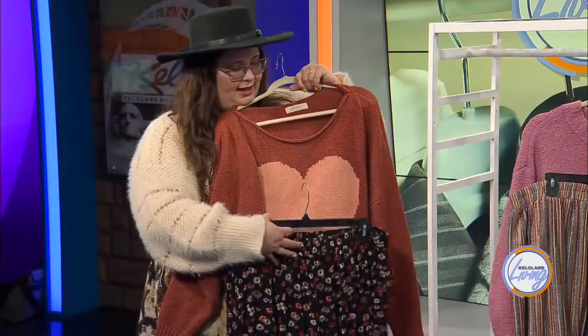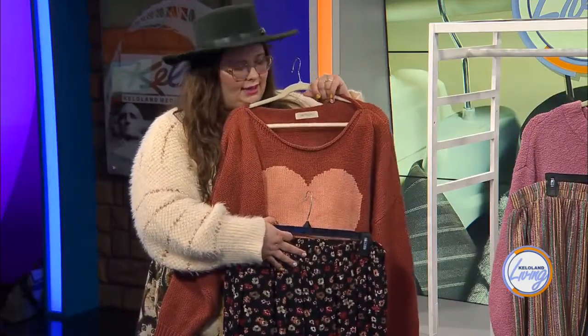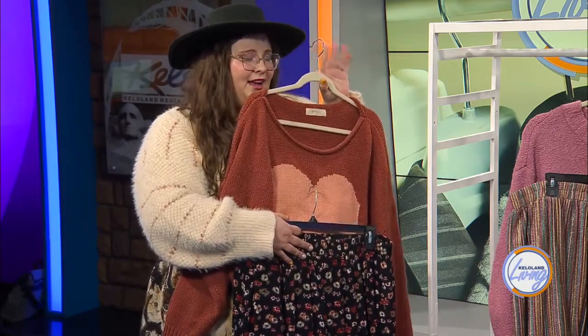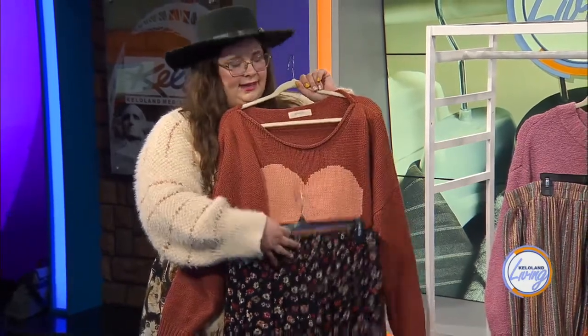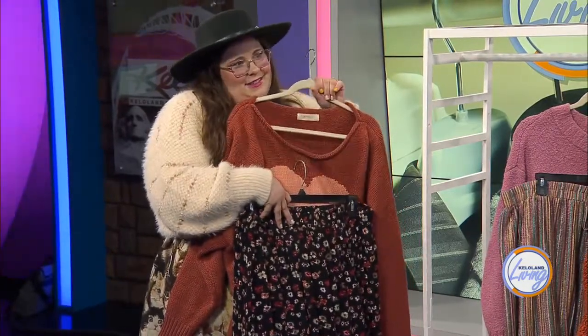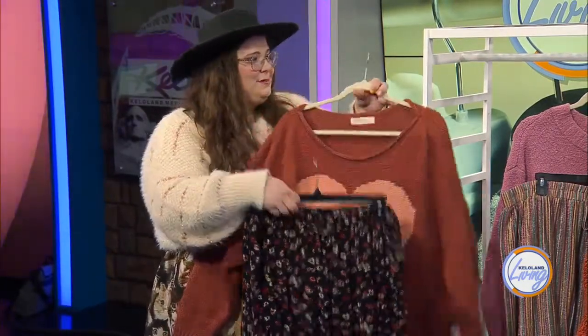And then this last option — this is more of a graphic print sweater with a pretty heart on it. I found a skirt that plays on both colors of the sweater, and I just tuck it in a little bit and blouse it out. I'll usually add a hat — either a neutral hat or a black hat looks really good with it. And then you've got a cute little outfit and you're still warm and springy.